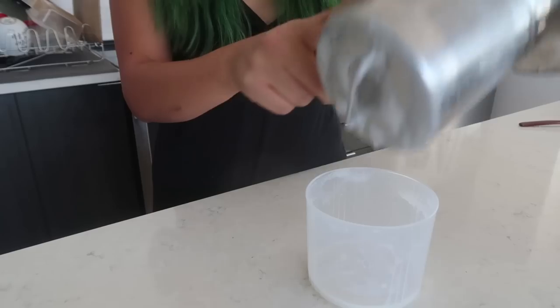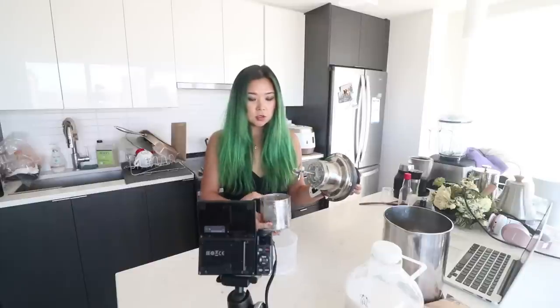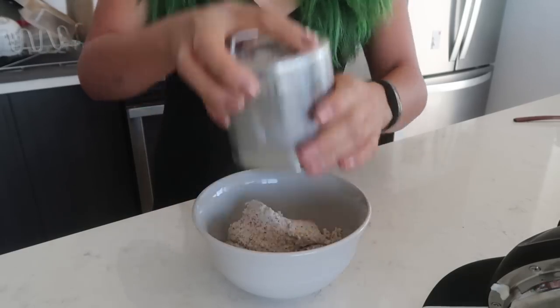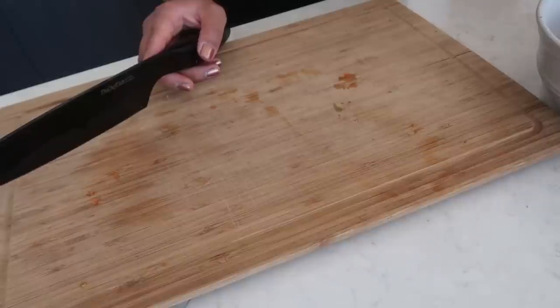Now I'll show you what you can do with the pulp. The pulp is still in the filter basket — don't waste it because it can be used in so many different things like cookies. Today I'm going to try to make veggie meatballs — kind of like nut balls — with the pulp. I haven't tried this before so we'll see what happens. Let's place the pulp in a bowl.